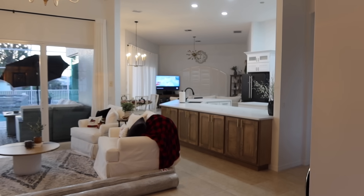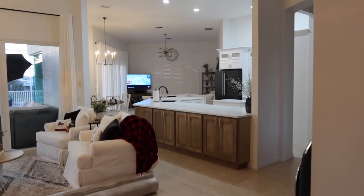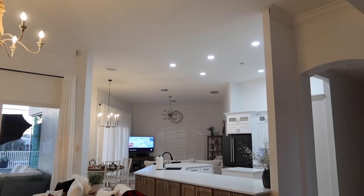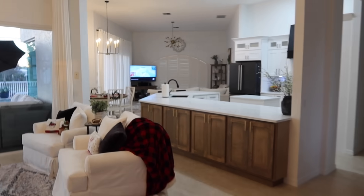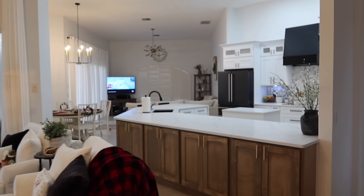First thing you're going to notice is I'm standing by the front door — there's no more wall. The wall is gone. So now it is just a wide open layout and I love it.